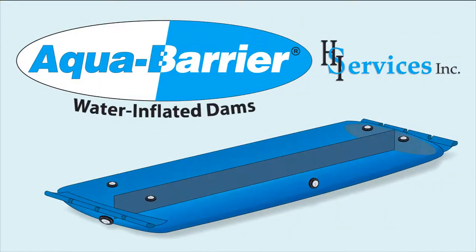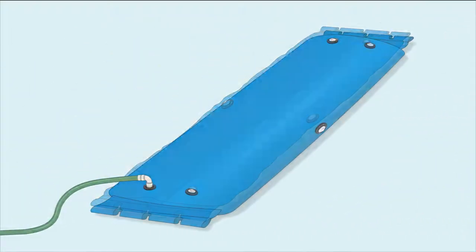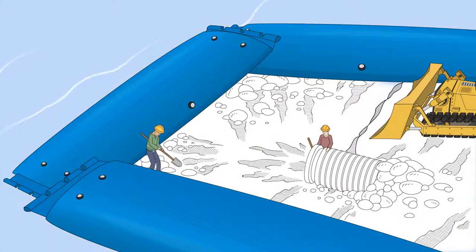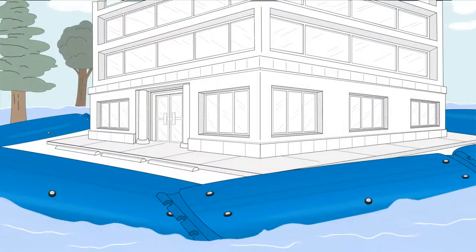HSI Services offers the most cost-effective, low-impact cofferdams in the industry with our line of portable, water-inflated barriers that feature ultra-fast installation for safely managing water on construction sites and providing rapid flood protection with minimal site restoration needed.